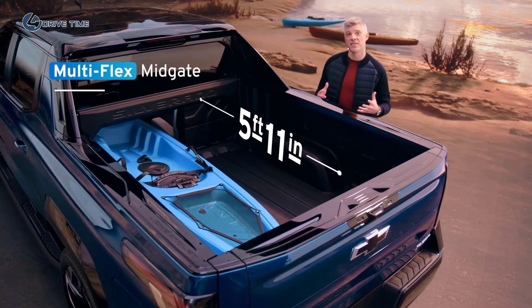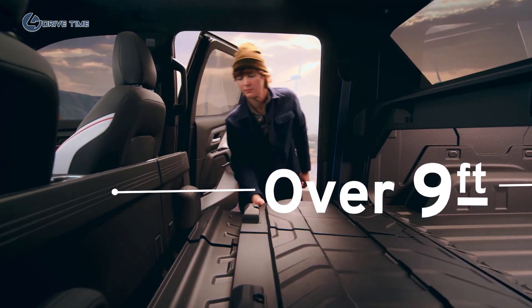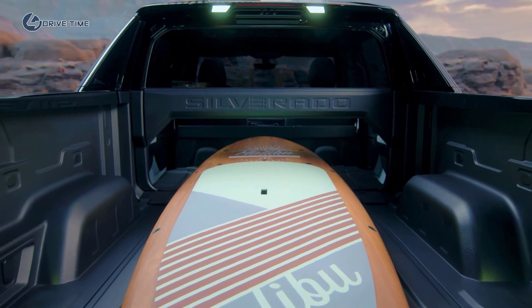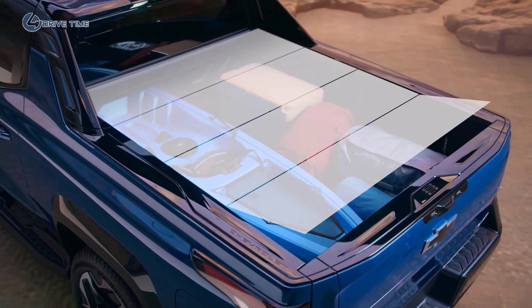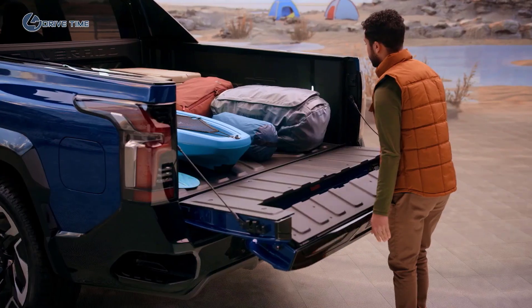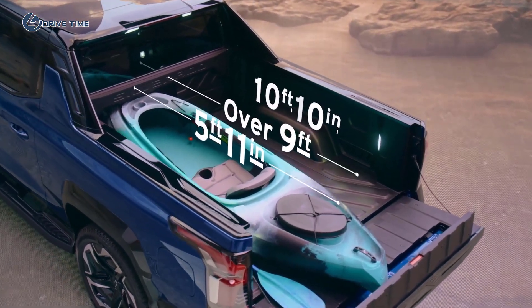The storage capacity of the 5-foot, 11-inch bed is maximized thanks to an innovative, available multi-flex mid-gate, which provides just over 9 feet of storage between the cab and the tailgate when open. A 40-60 second-row split offers four configurations that create the ability to haul gear or equipment while still accommodating a passenger in the second row. An optional tonneau cover adds lockable, weatherproof storage to keep cargo protected from the elements. When you add in the available multi-flex tailgate with six functional positions, there's up to 10 feet, 10 inches of load floor and storage capability.